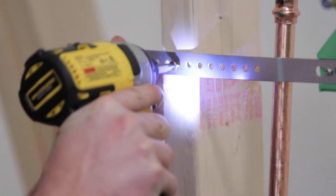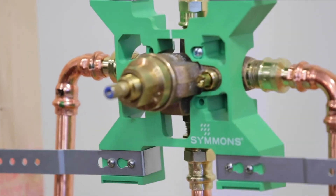It's easy to use, it's easy to rebuild. There's no questions like, oh where do these screws go? Where does this seat go? It's very simple, very laid out for you.